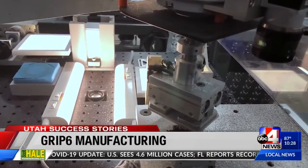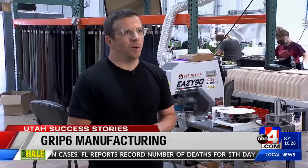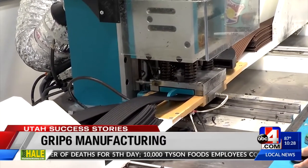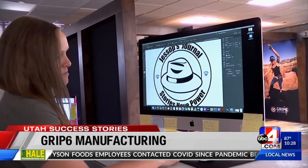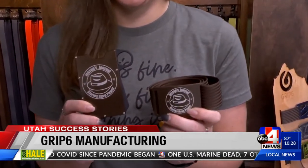Some of the buckles are made using robots. Right now we have two robots. Within a year we'll probably have another four to five. I wasn't surprised to see machines they made putting finishing touches on their belt straps. Grip6 also has laser engraving machines to put logos and images on their belts and wallets.